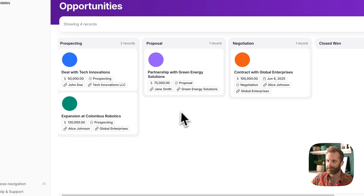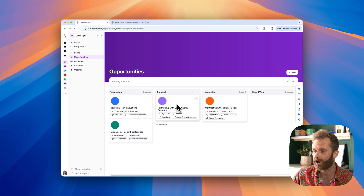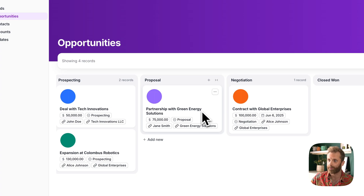So we're here in a CRM. This happens to be built in Stacker, but this literally could be HubSpot or Salesforce. And I've been working on this partnership with Green Energy Solutions for quite a while.